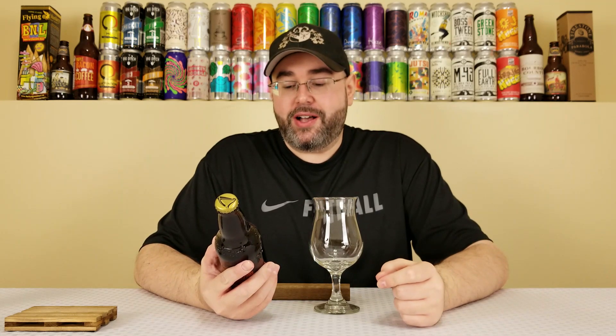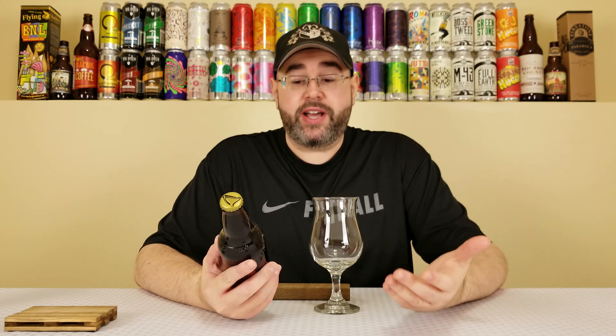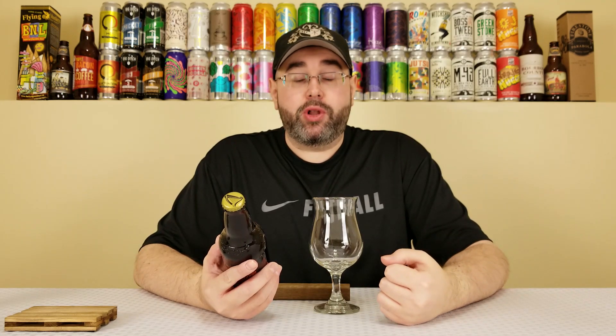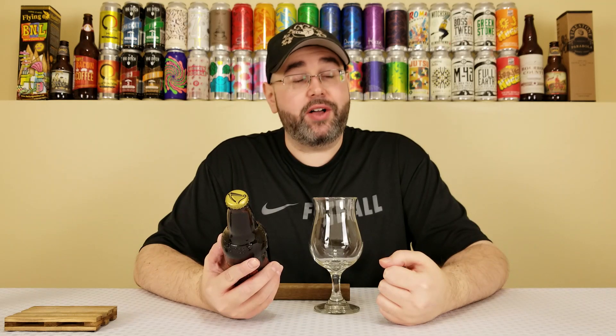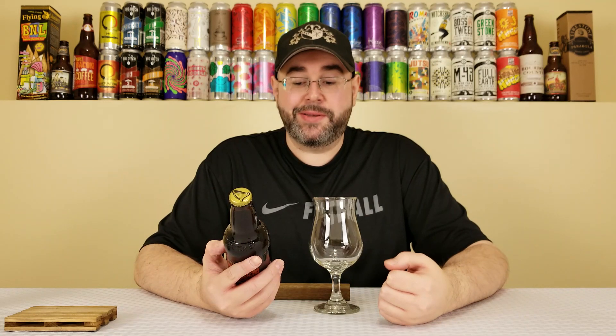And this is their stout aged in Bullet Bourbon barrels — yeah, that's actually the name of this. So apparently this is their Antwerpen stout, which is a foreign export stout that is aged in Bullet Bourbon barrels for eight months, comes in at 10% alcohol by volume, no IBUs listed. And at the time of review, this bottle is quite fresh, because in the past week or so, this beer showed up.